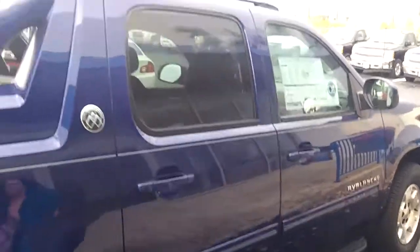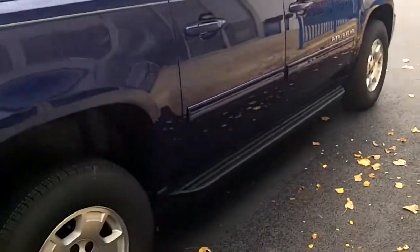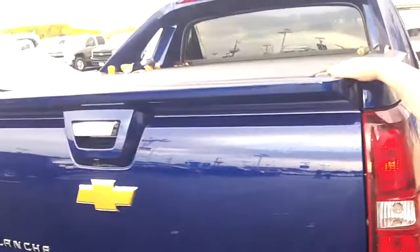As you can see, there is a roof rack, there are running boards, and there are side moldings. It's a beautiful car. You also have the tonneau cover on it.